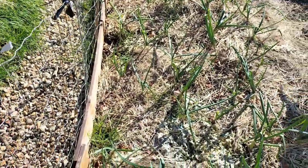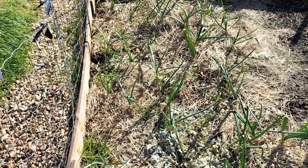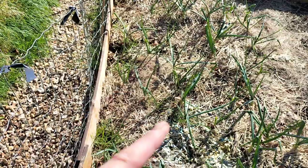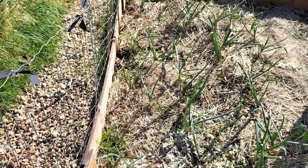My onions — they're not going to grow as big as they were last year, and I know why. Because I didn't get the big sets. I'm still getting them and they are growing really well.